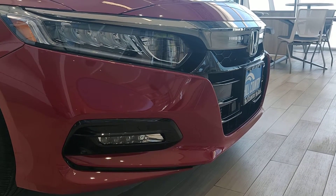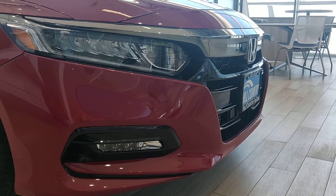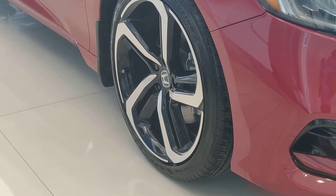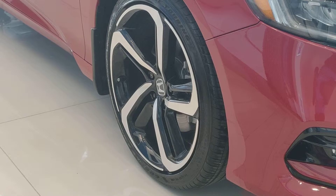Some of the unique features and characteristics about the Accord Sport is going to be the black chrome grille. The Accord Sport also features some 19-inch beautiful alloy rims.